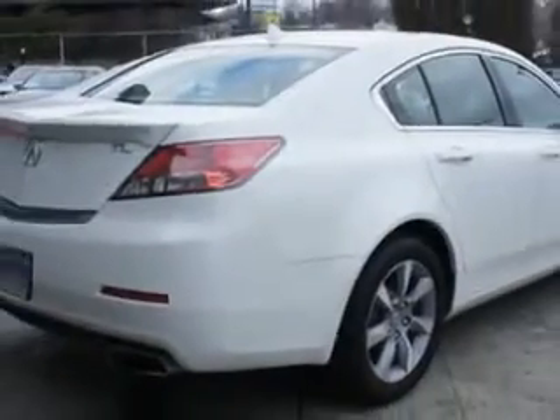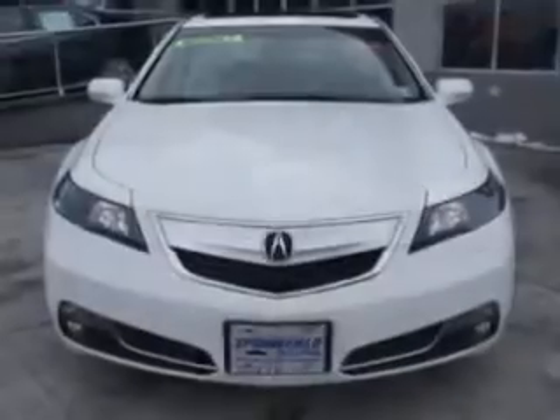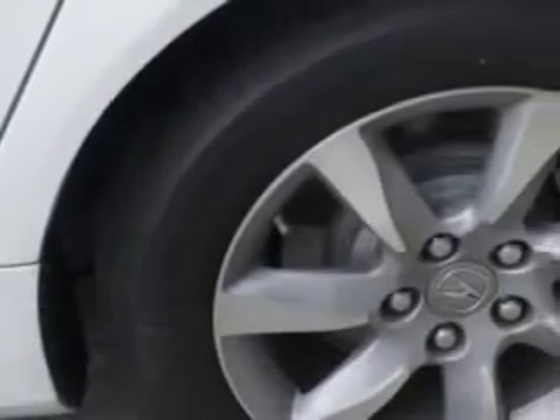Enjoy an impressive 29 miles to the gallon on this great car with features like power driver and passenger seating, rear spoiler, navigation system, backup camera, on-steering wheel audio and cruise controls, and passenger seat height adjust.